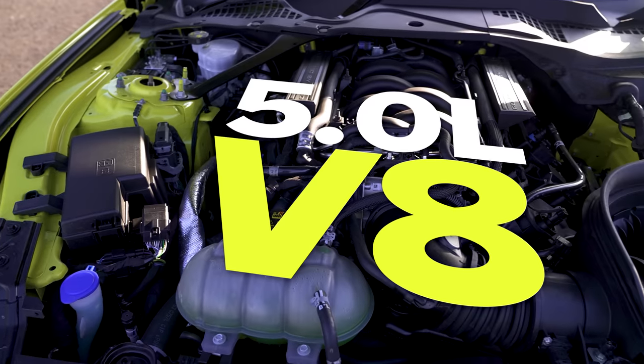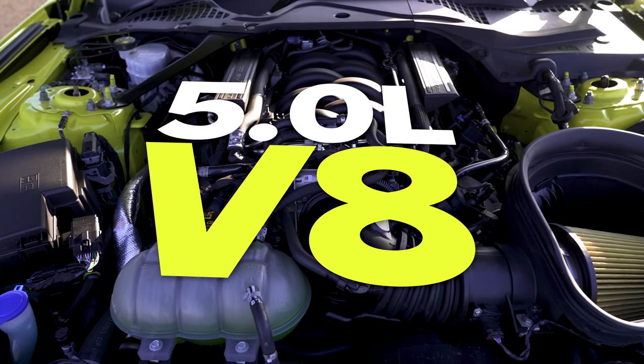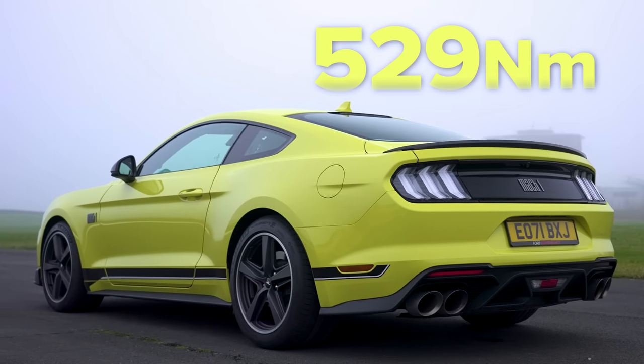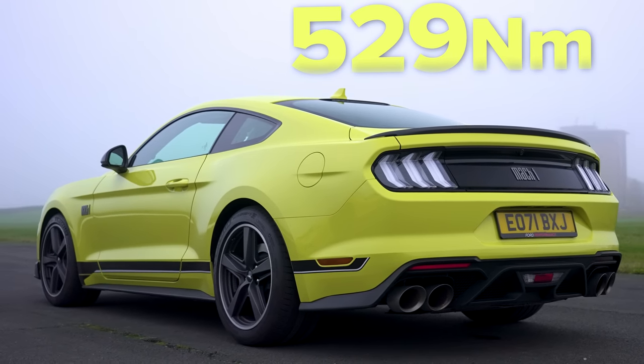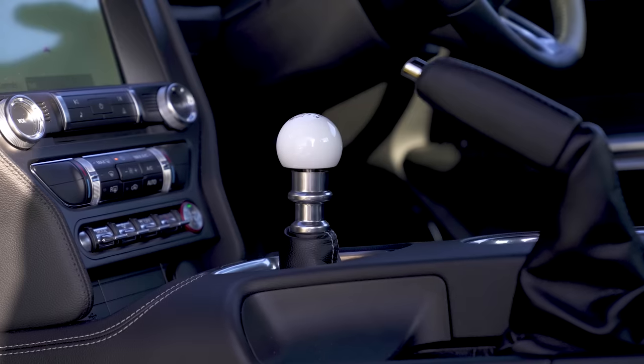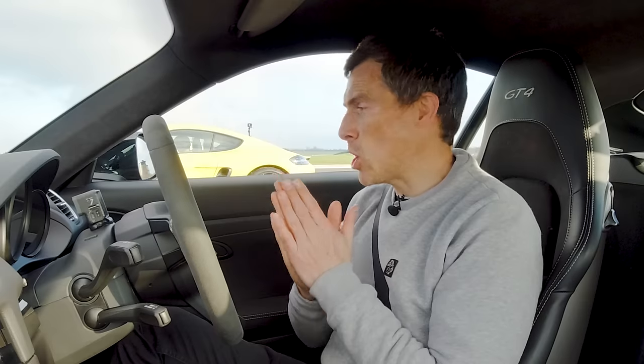Now, that Ford has a five-litre, naturally-aspirated American V8, which puts out 460 horsepower and 529 newton-metres of torque. That car's a little bit heavy — it weighs 1.8 tonnes — and it's quite expensive, coming in at £57,000. Once again, rear-wheel drive, but it's a manual, like this car. It's going to be interesting to see what happens.